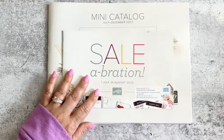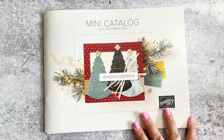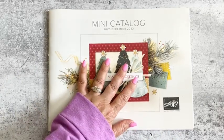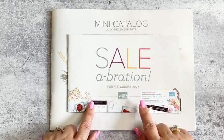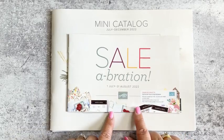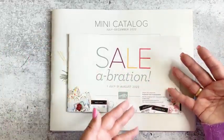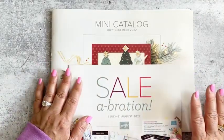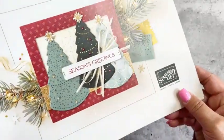Here's our new mini catalog that starts July 1st and runs until January 3rd, 2023. Along with this, when it kicks off, so does Celebration! I have to say I think this Celebration is going to be one of my very very favorites. I can't show you the inside of the catalog quite yet, but isn't this cover beautiful?